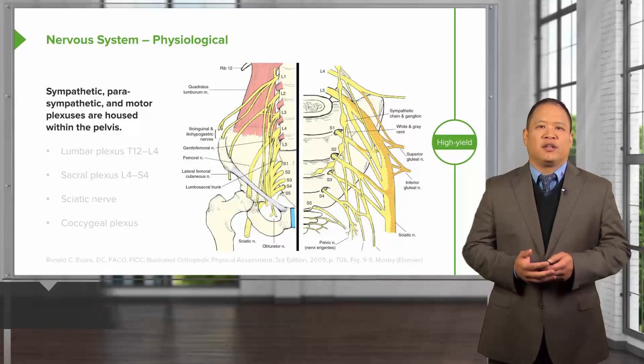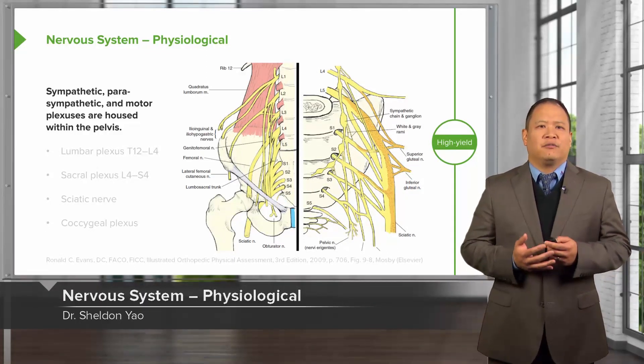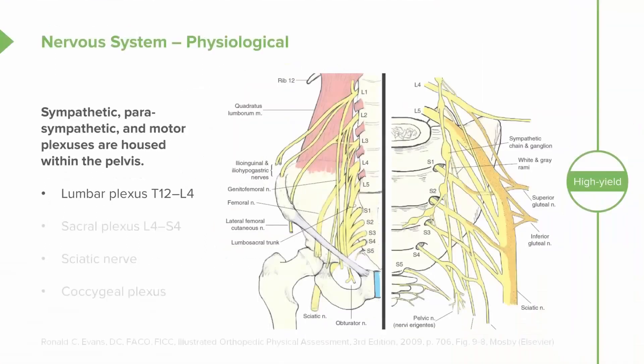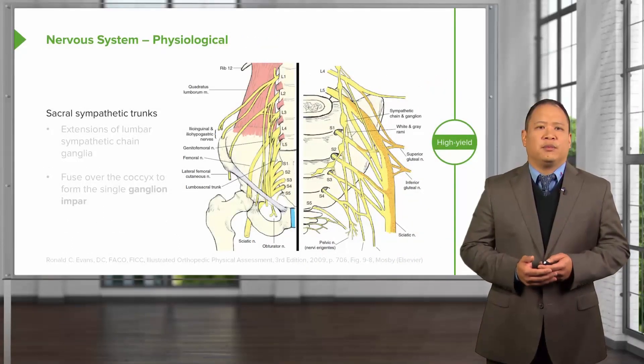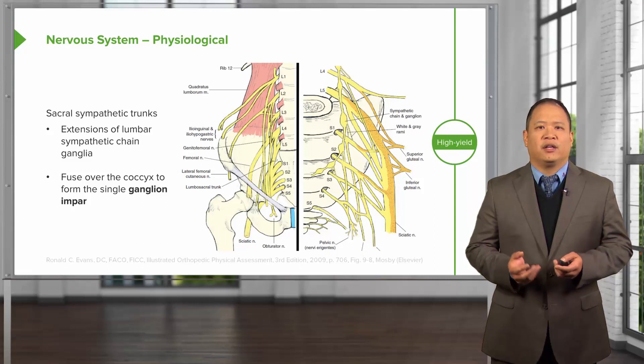The nervous system is an important thing to consider when it comes to the pelvic region. The pelvis has a lot of sympathetic, parasympathetic, and motor plexus. You have your lumbar plexus from T12 to L4, your sacral plexus from L4 to S4, the sciatic nerve which originates and passes through the pelvis, and your coccygeal plexus. The sacral sympathetic trunks are an extension of the lumbar sympathetic chain and they fuse over the coccyx to form the ganglion impars.